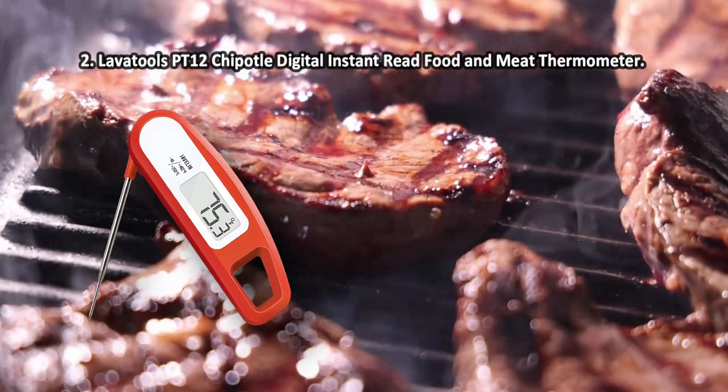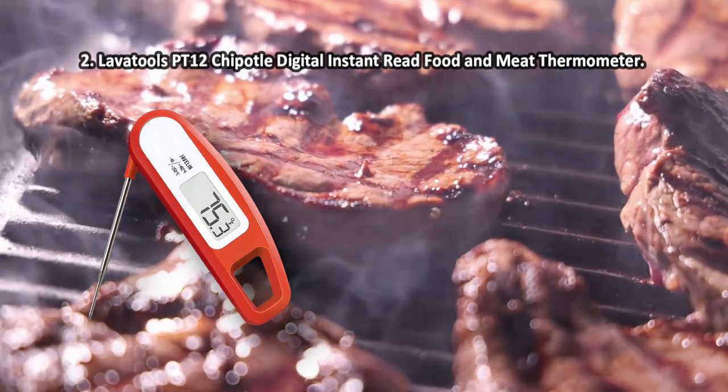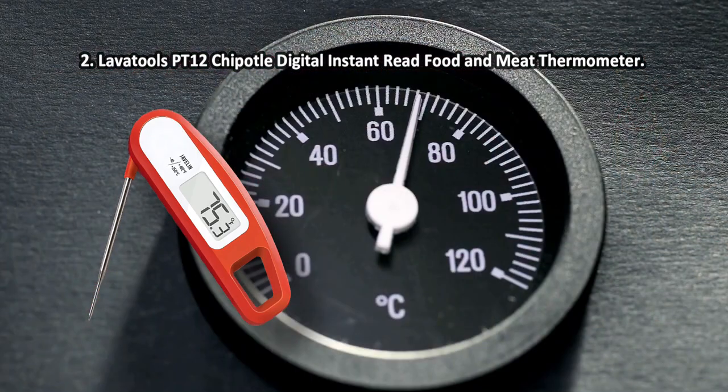It will become an irreplaceable kitchen assistant for any home cook, irrespective of your culinary proficiency and cooking experience. It will help you determine the cooking temperature without error to always achieve the desired cooking results. Note that it has a somewhat short cooking probe.